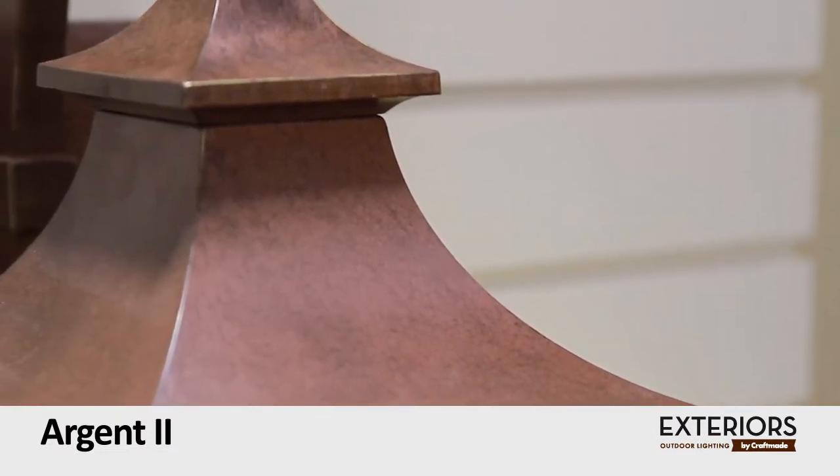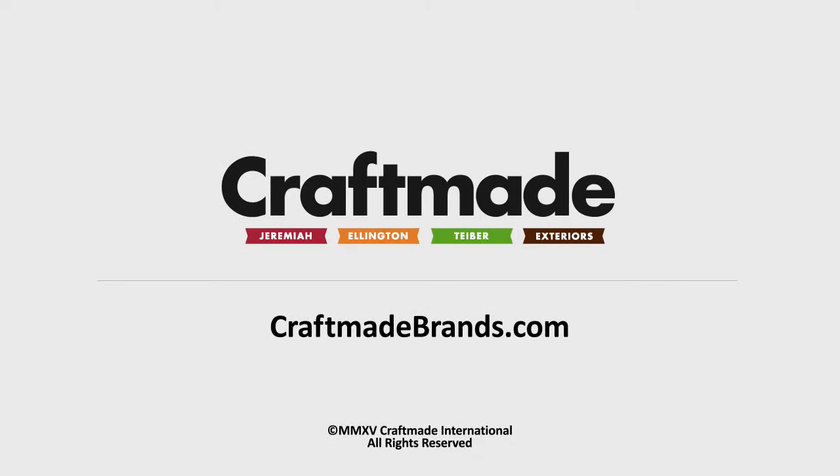To see more exterior lighting like the Argent 2, visit our website at craftmadebrands.com.